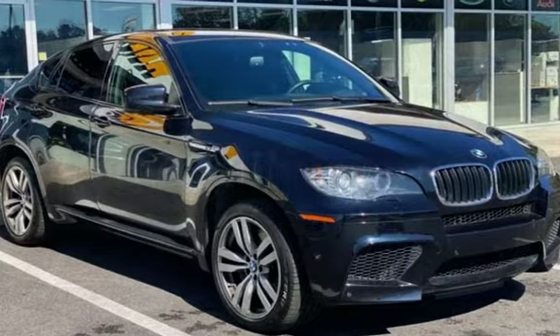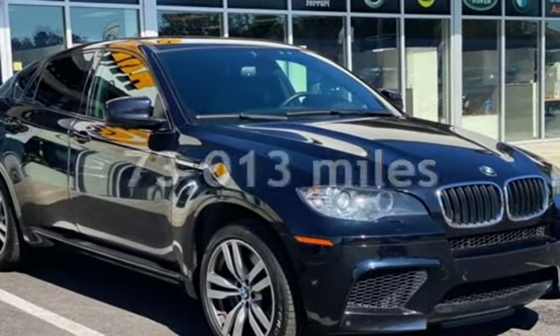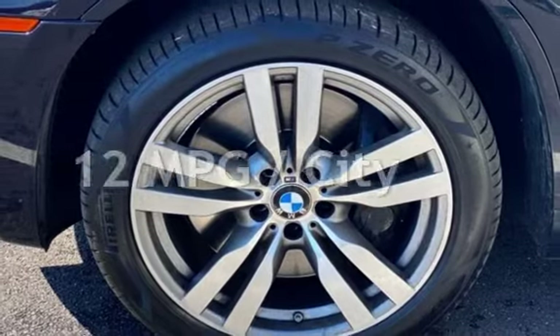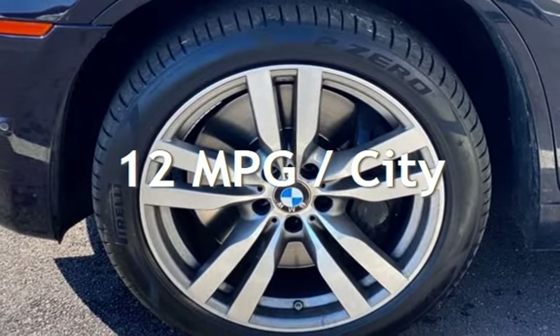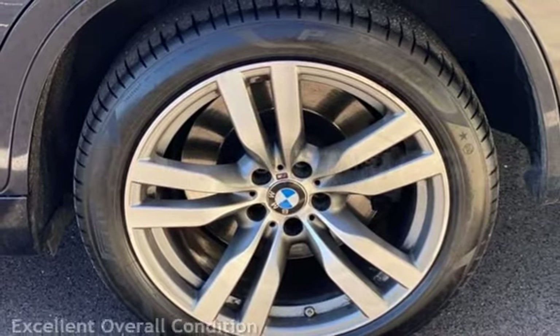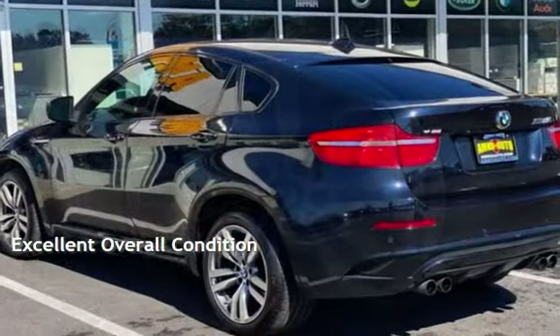This BMW has less than 74,000 miles on the odometer. Estimated fuel economy for this vehicle is 12 miles per gallon in the city and 17 miles per gallon on the highway. This vehicle is in excellent overall condition.